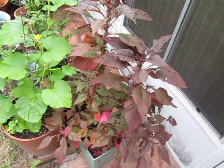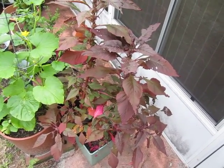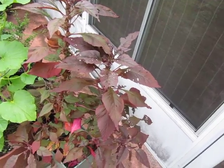It's also — I forgot to mention — resistant to heat. So you can plant it out in the fields in blinding hot sun and it will be just fine.